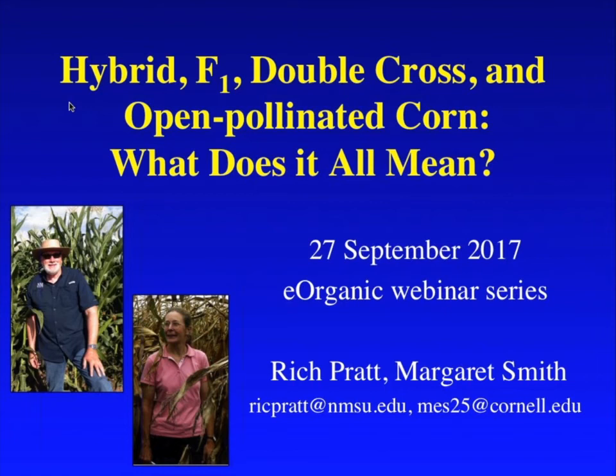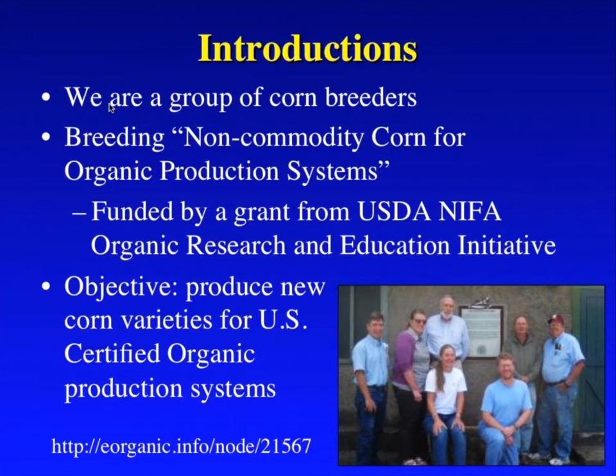Thanks very much Alice, and thanks to all the people who are listening online. Before we move ahead to tackle the topic of hybrids, double crosses, and open pollinated corn, I wanted to say a little bit about the project that Rich and I are both a part of. We're a group of corn breeders working on breeding non-commodity corn for organic production systems. The work is funded by a grant from USDA NIFA, and our goal is to produce new corn varieties particularly for U.S. certified organic production systems.